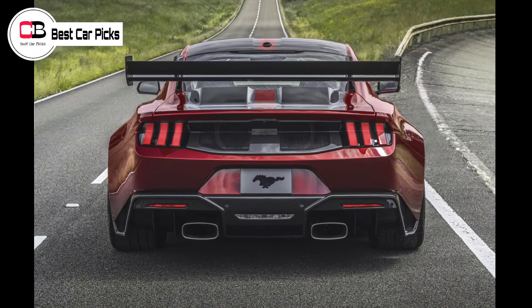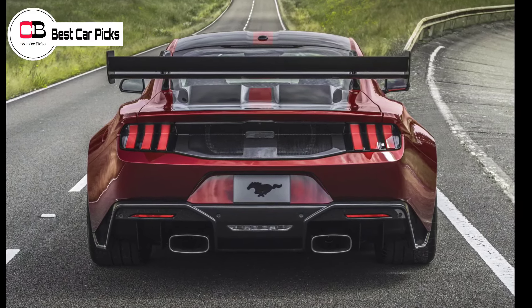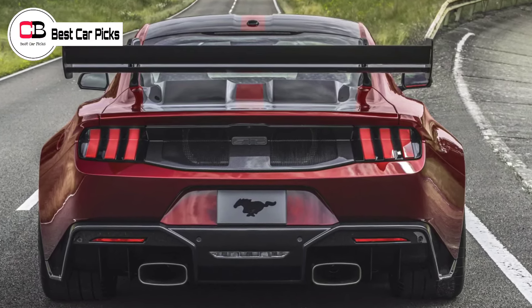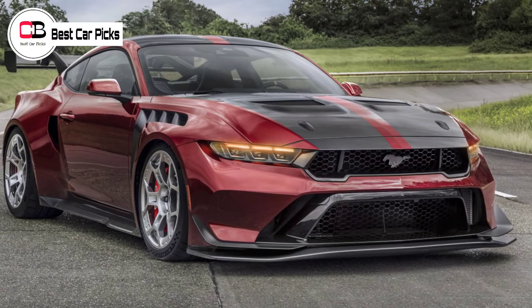The double wishbone front suspension and pushrod rear suspension incorporate adaptive spool valve shock absorbers and coilover springs, helping keep control of the Mustang GTD in tandem with 20-inch wheels shod in Michelin Cup 2 tires and Brembo carbon ceramic brakes.